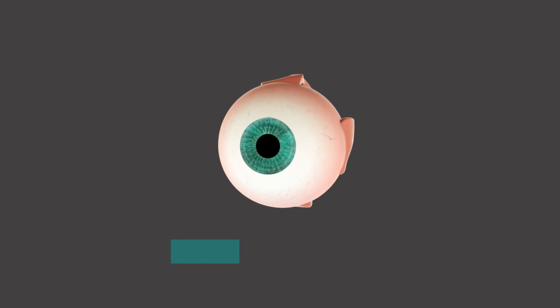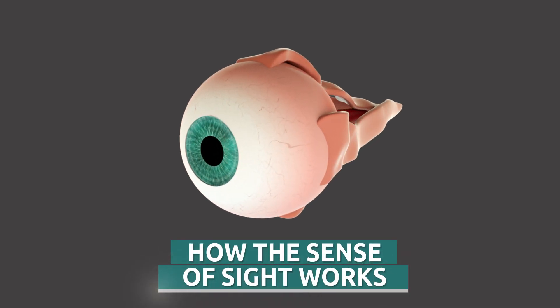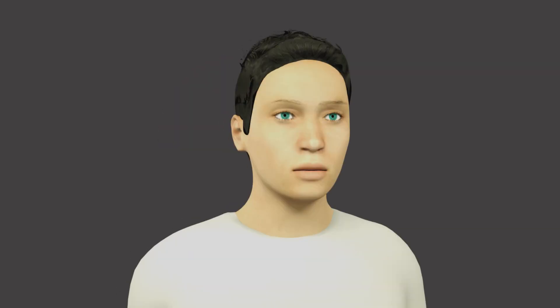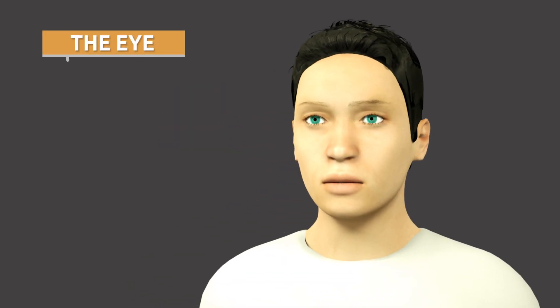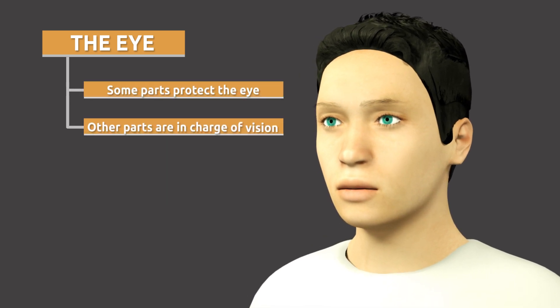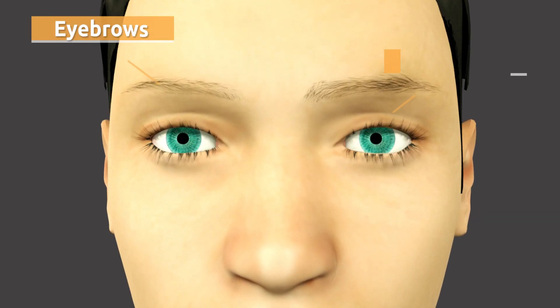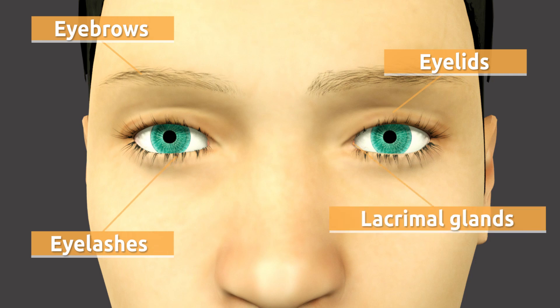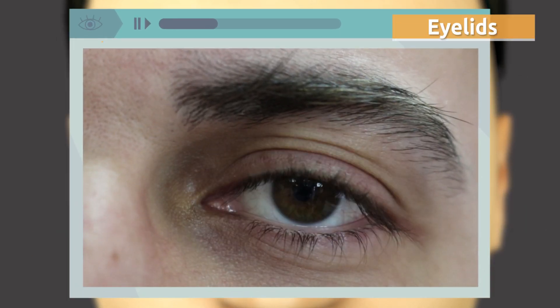Today we are going to learn how the sense of sight works. The human eye has different parts — some parts protect the eye while other parts are in charge of vision. The parts that protect the eye are the eyebrows, the eyelids, the eyelashes, and the lacrimal glands.